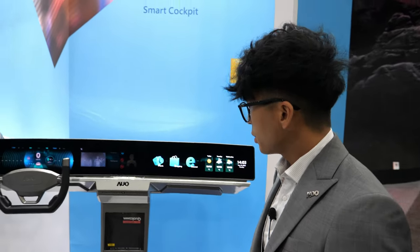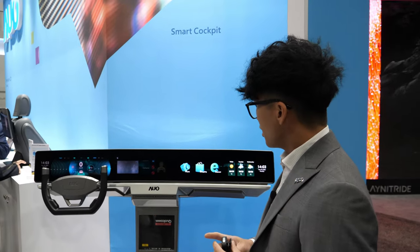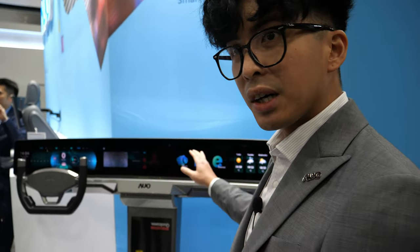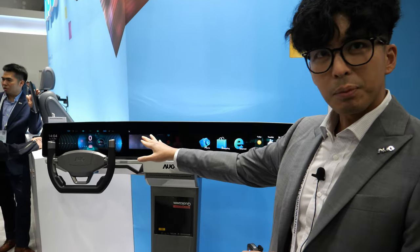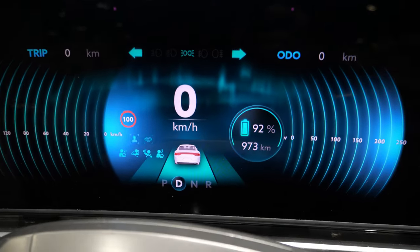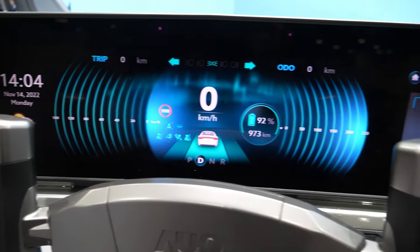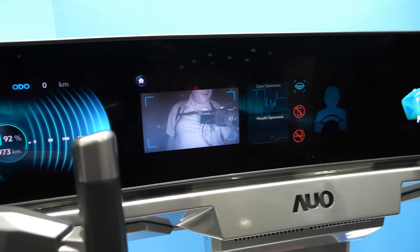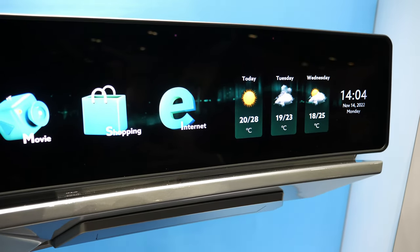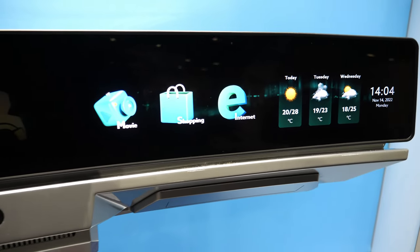This is AUO Smart Cockpit Display. We are using Qualcomm's 8295 chipset to operate this entire module. We have one glass, two displays — a 30-inch display from the driver side to the center stack, and a 22-inch display on the passenger side. This is using LCD with local dimming technology.